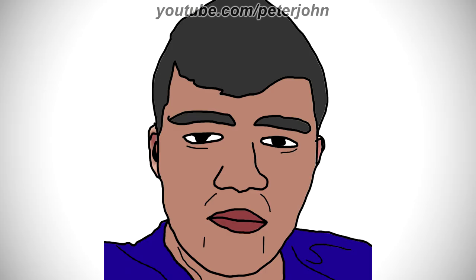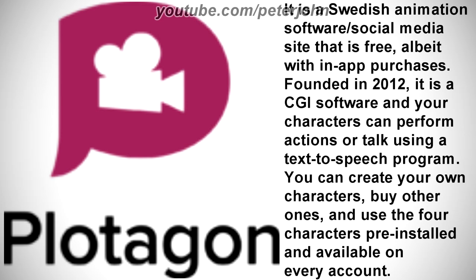Okay, now I'm gonna talk about Plotagon. It is a Swedish animation software and social media site that is free, albeit with in-app purchases. Founded in 2012, it is a CGI software where your characters can perform actions or talk using a text-to-speech program. You can create your own characters, buy other ones, and use the four characters pre-installed and available on every account.